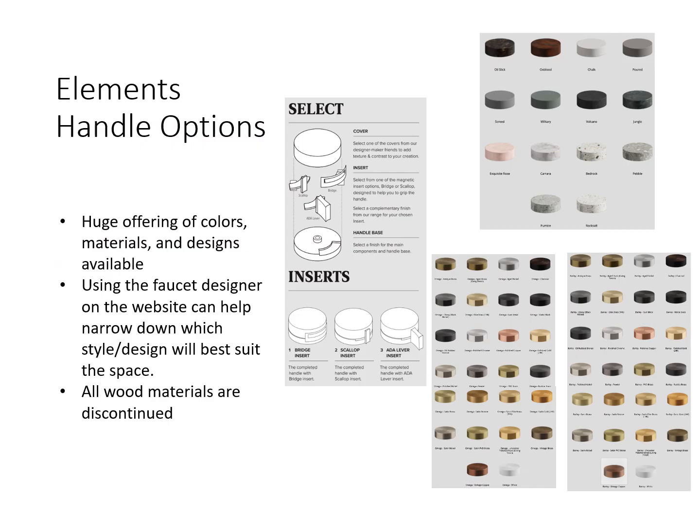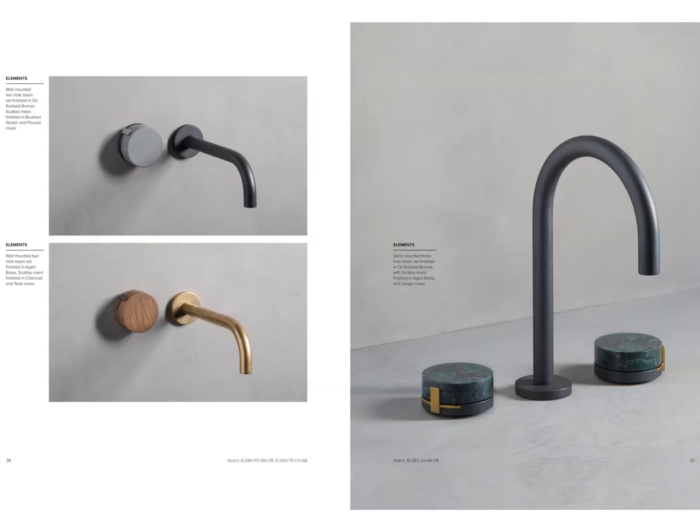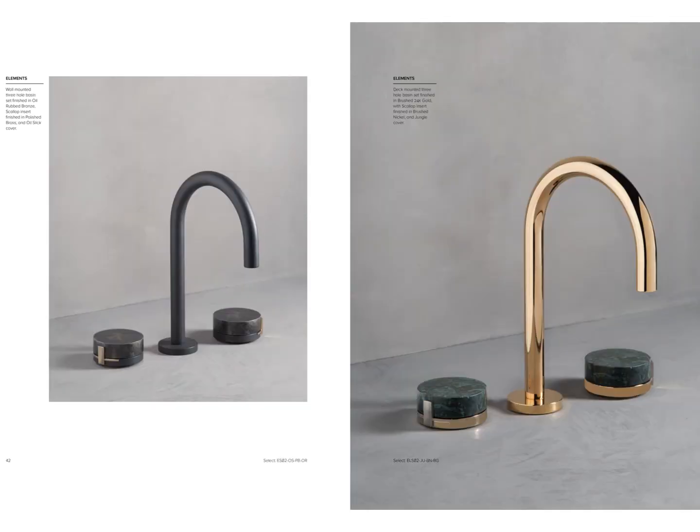There's a huge offering of colors, materials, and designs available. Using the faucet designer on the website can help narrow down which style and design will best suit the space. All wood materials are discontinued, but everything else shown is available for the Elements collection. Here we see some examples of mixing those kinds of materials with metal finishes, where the product winds up being a truly unique bathroom fixture. And just a couple more versions here with the widespread faucet version.